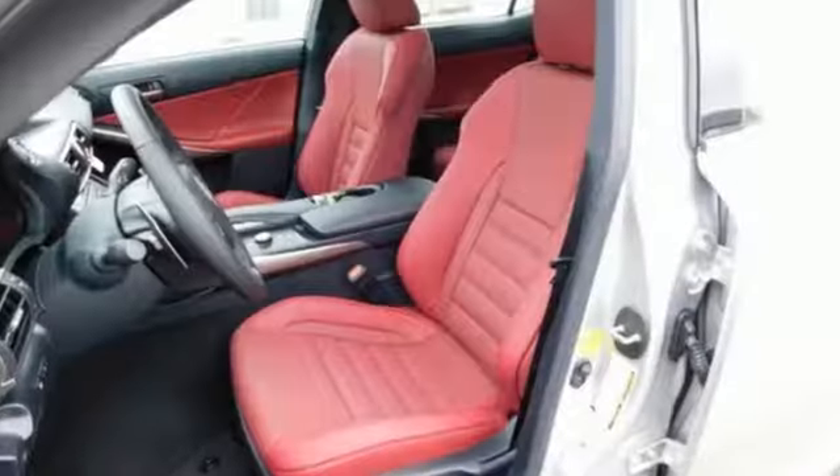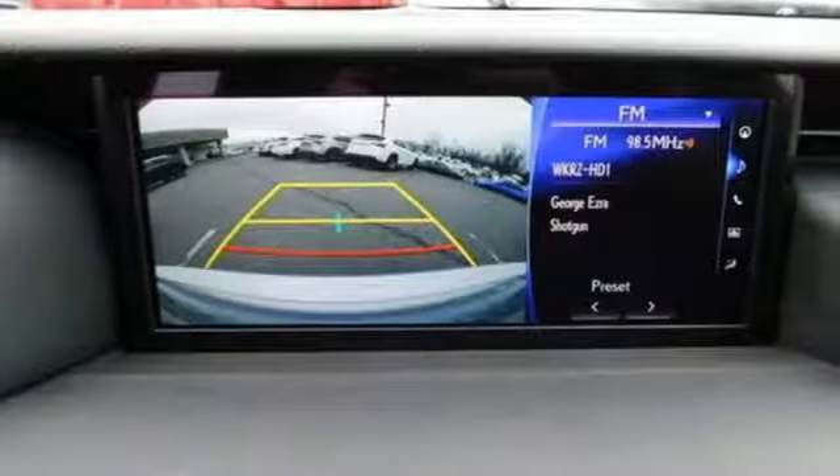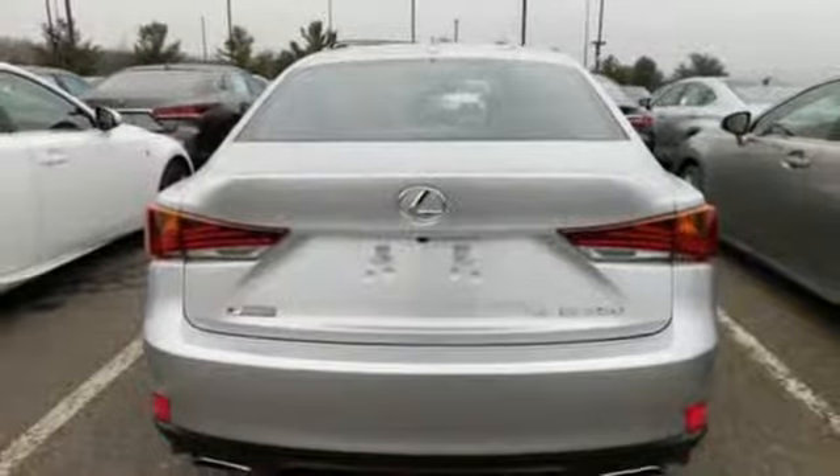streaming audio, dual zone climate control, power heated mirrors, power sliding and tilting sunroof, automatic transmission,